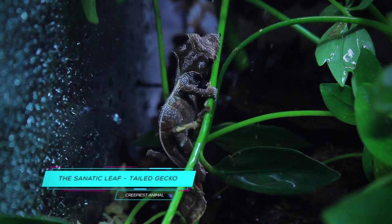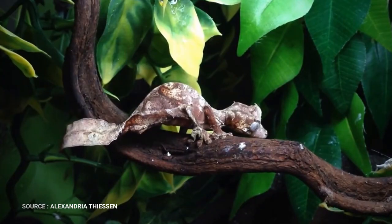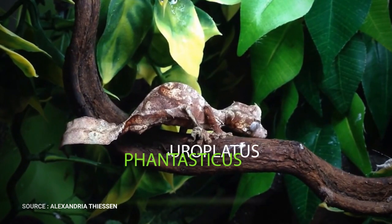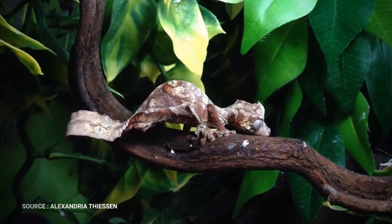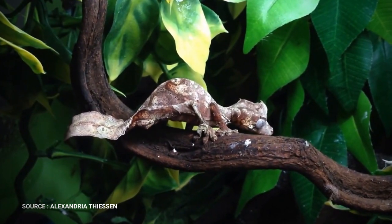The Satanic Leaf-Tailed Gecko, Europlatus fantasticus, can reach a total length of 9 cm, and its range is in the central eastern side of the African island.